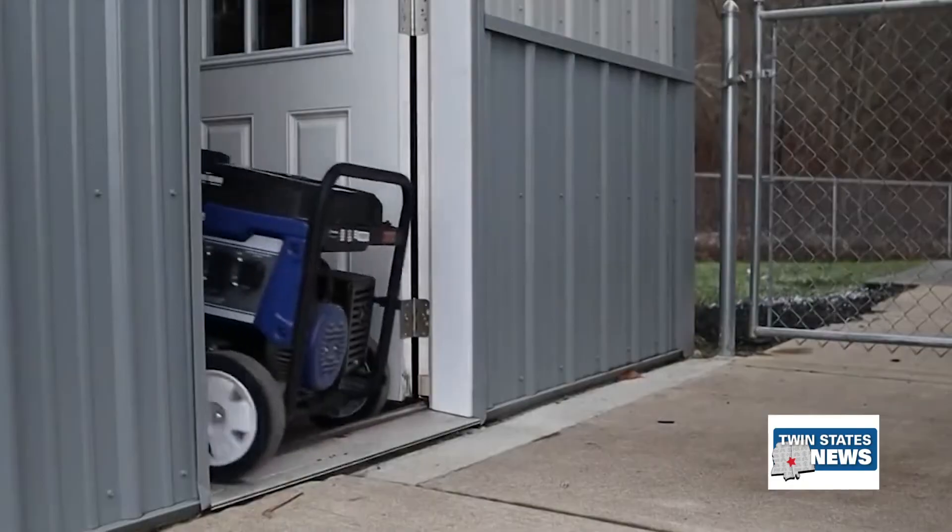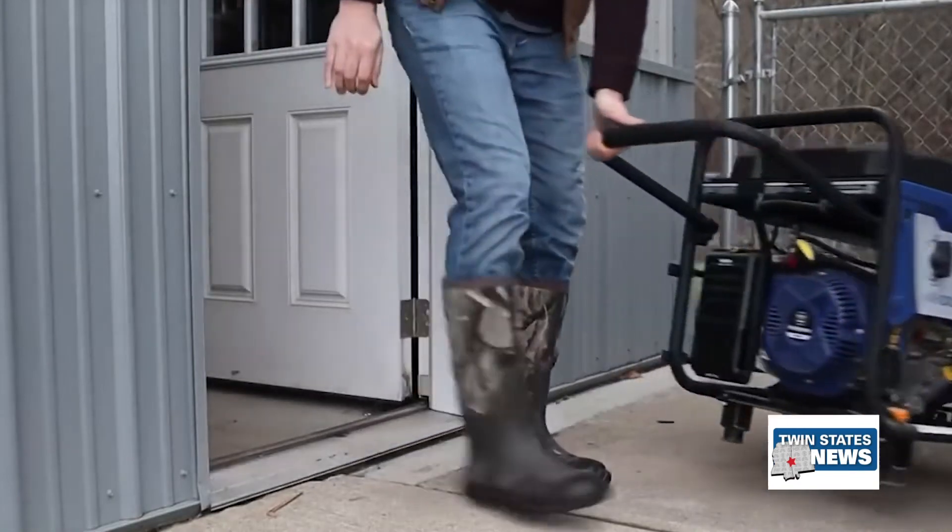It's also a good recommendation to have carbon monoxide detectors inside the home, even with the generator running outside, especially if the doors and windows will be open.